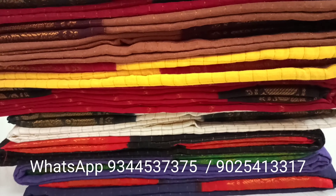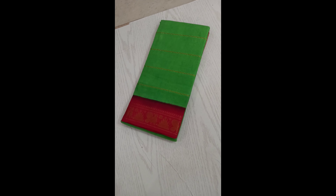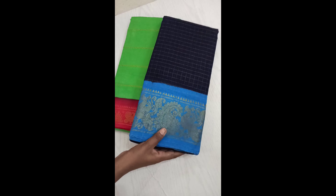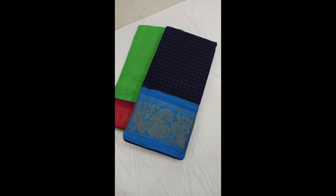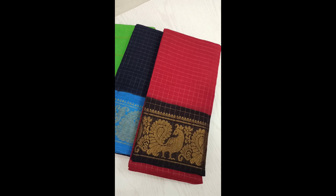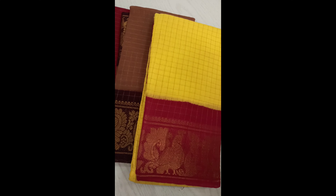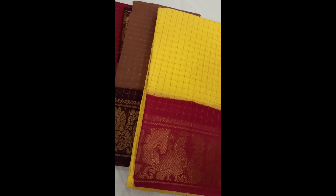These sarees are very soft, comfortable chungudi cotton, but they are rich looking with the golden jari checks all over the saree and with a big border which has golden jari thread motifs very beautifully woven in it. These sarees come with very beautiful color combinations which makes them even more colorful and rich looking.